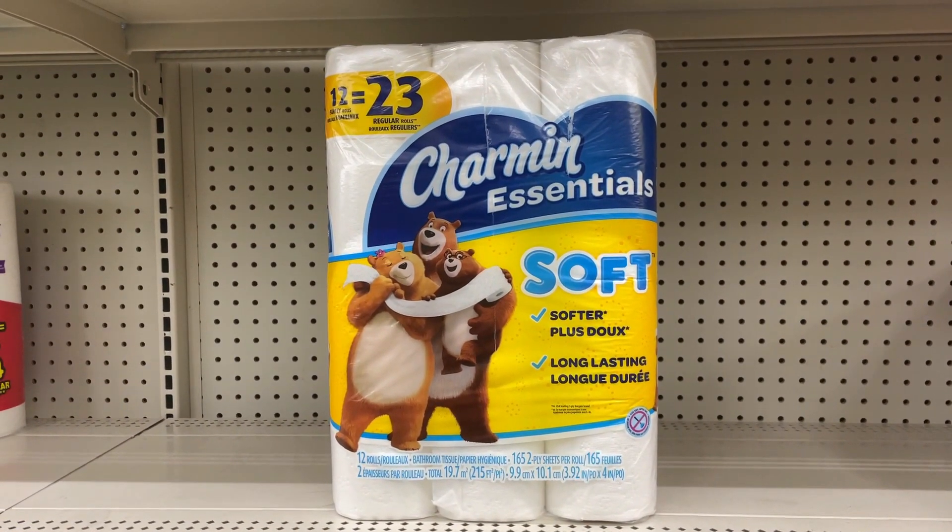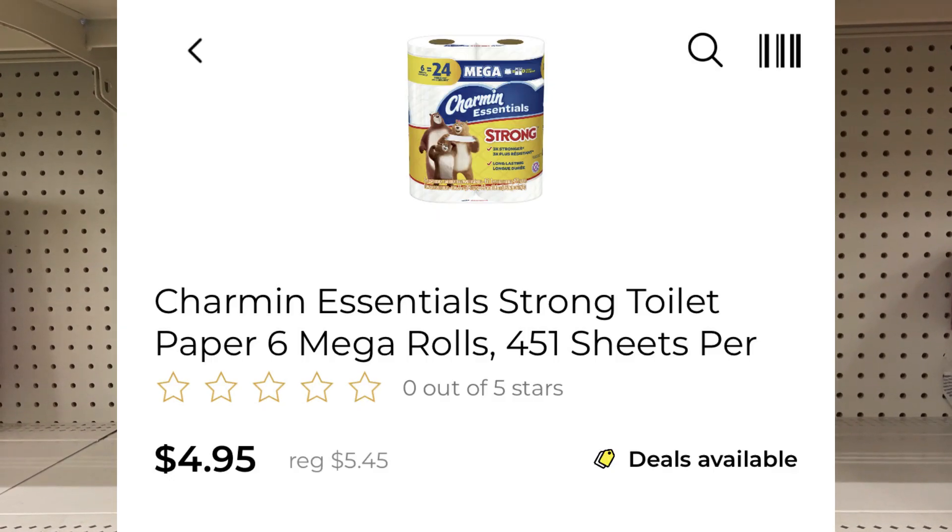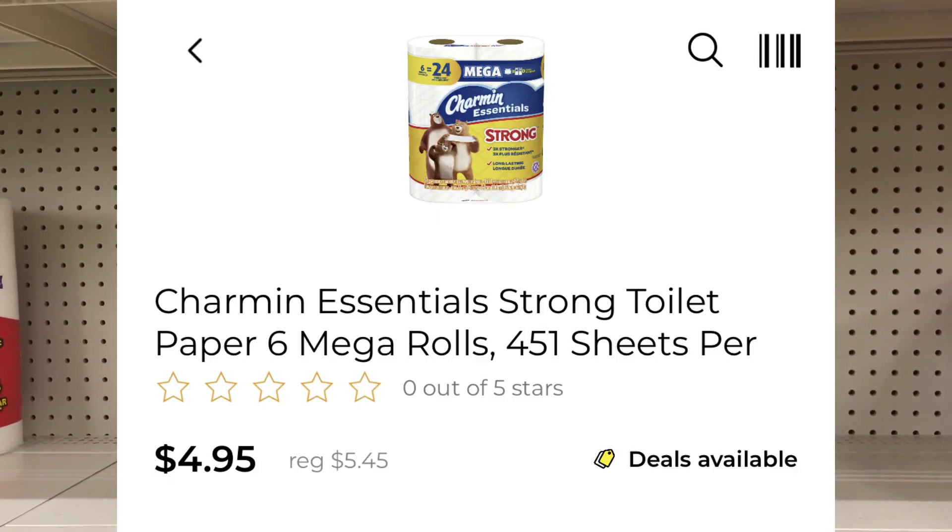We have a $1 coupon for Charmin, but it's only on the Mega Rolls. What you want to do is pick up the one that's like 6 equals 24, priced at $4.95 this week.